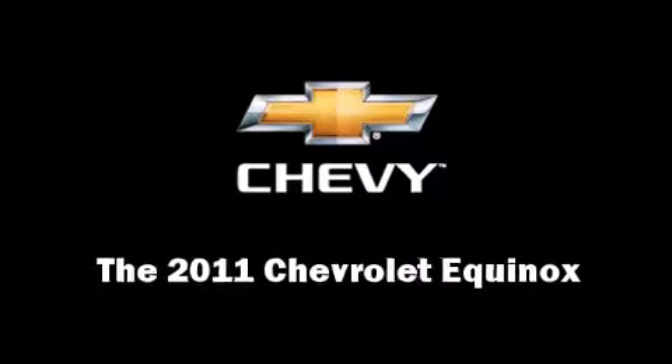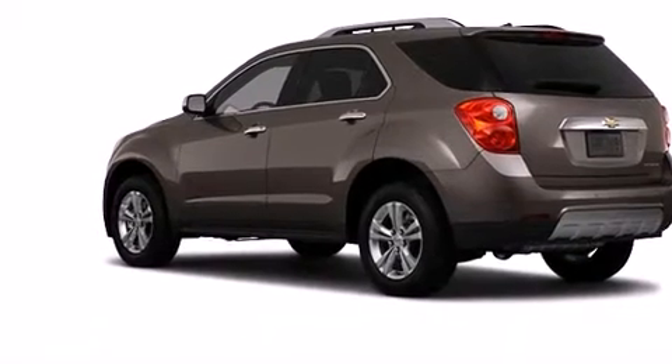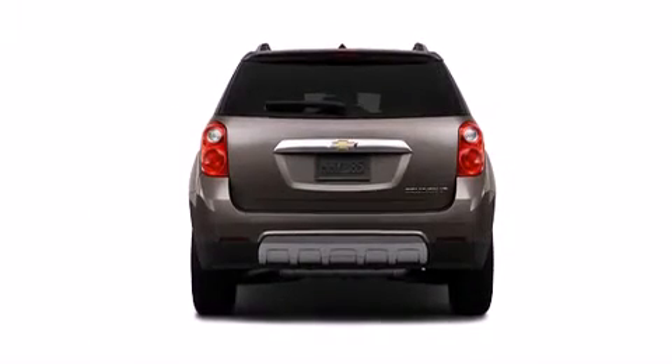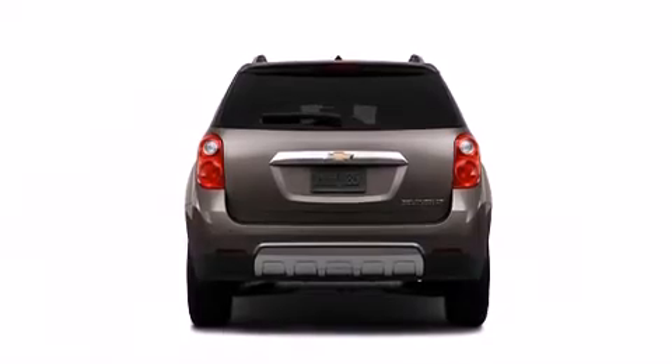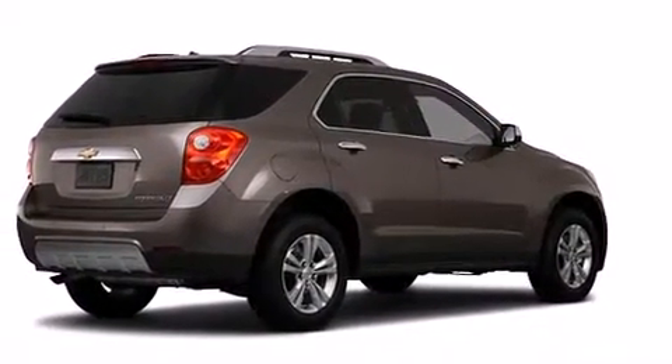You can expect a lot from the 2011 Chevrolet Equinox. It features a front-wheel drive platform, an automatic transmission, and a 2.4 liter four-cylinder engine. It's equipped with tons of terrific amenities, but it won't break your budget.